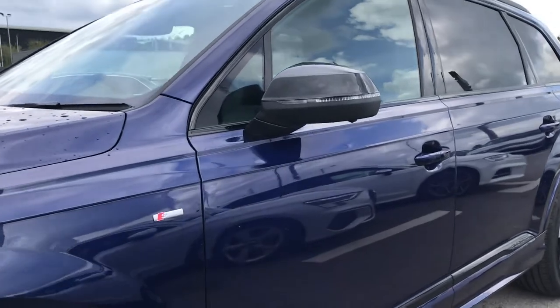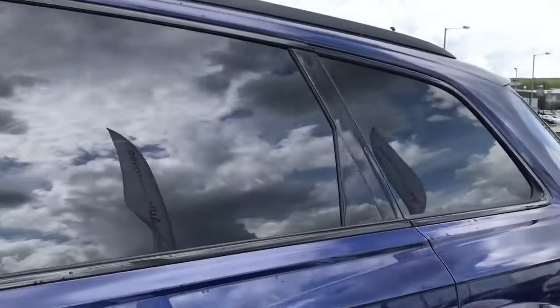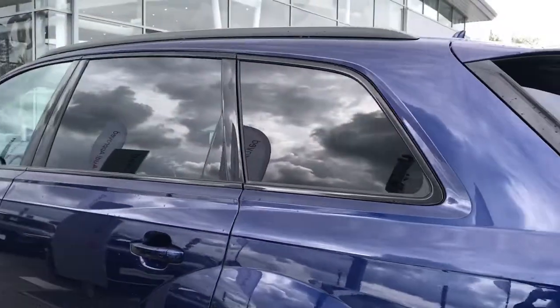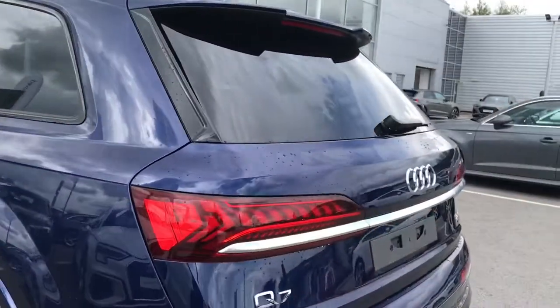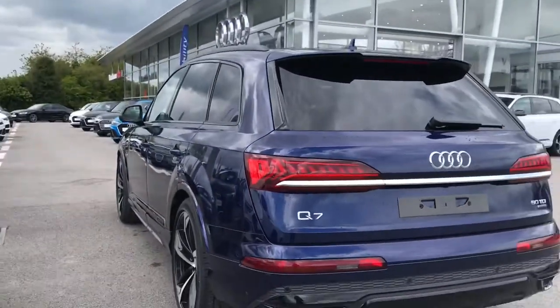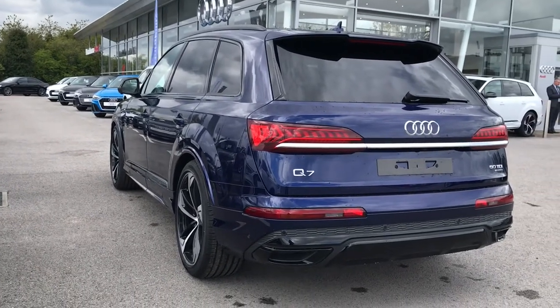Further down the vehicle we've got the door mirror housings which are heated and electrically adjustable folding with auto dimming and memory function. The black roof rails, perfect for any family days out, which come in really practical. And the privacy glass at the back and the rear end of the vehicle makes your passengers feel a little bit more private in the back.